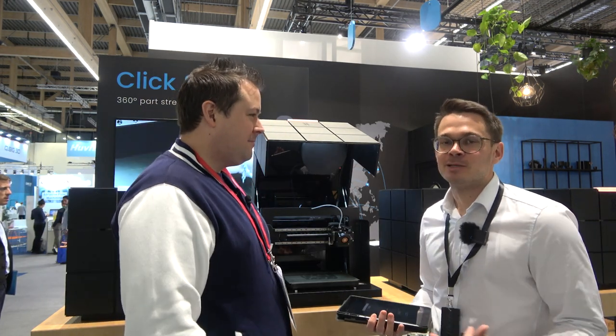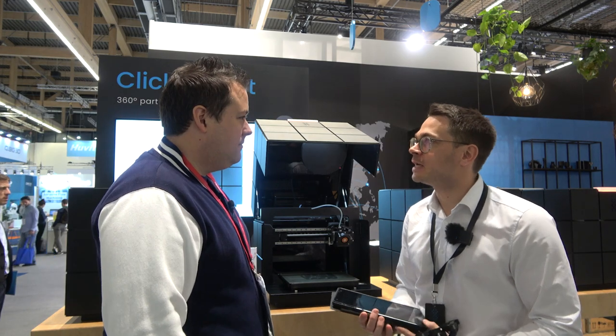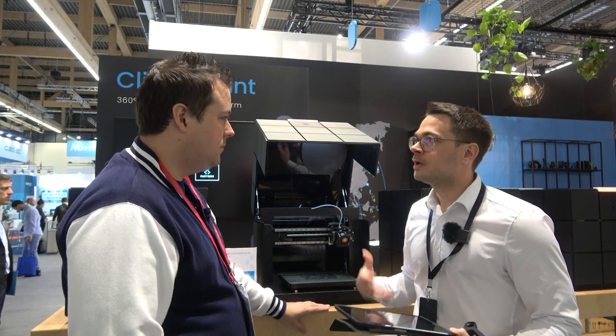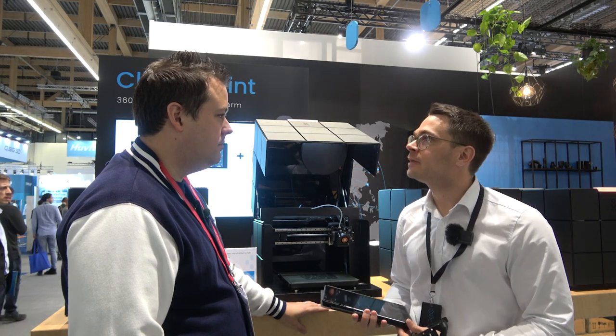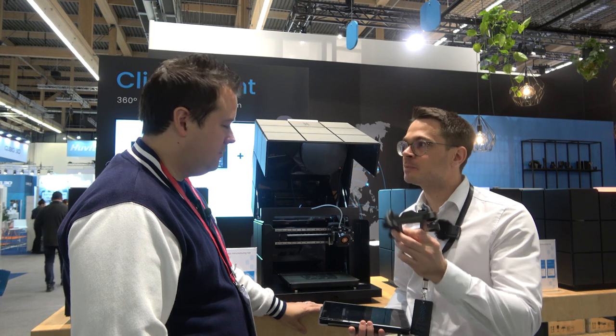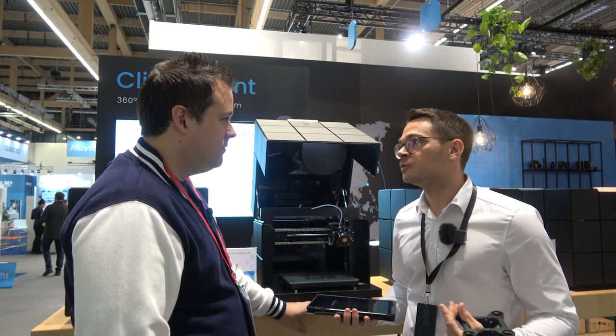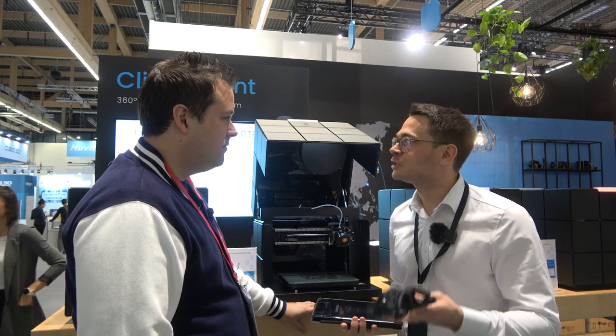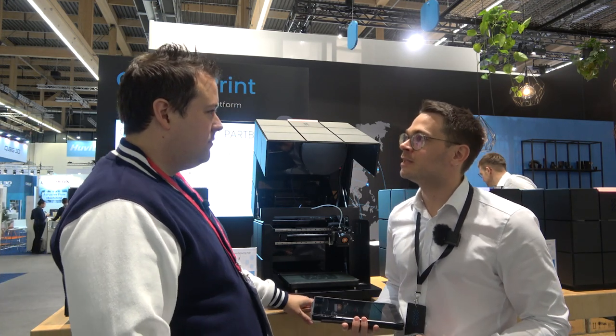So Conrad, talk to me a little bit about the service you guys are providing. We have a complete system for decentralized production. With Park Box, you can start tomorrow and produce parts directly at your customers. If your customer needs a spare part, you don't have to produce it in your office and ship it around the world — you produce it directly where it's needed, when it's needed.